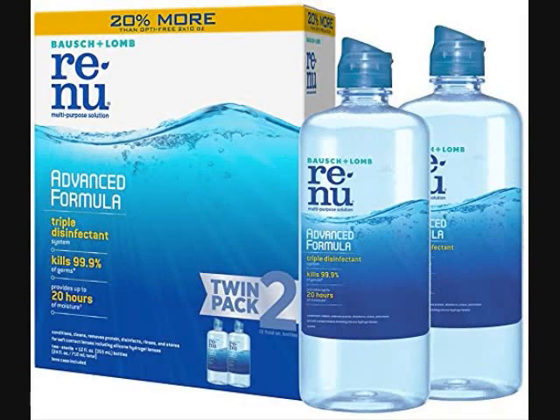If you buy this off of Amazon, it is $14.22. These Renew drops for your eyes basically keep your eyes moisturized for up to 20 hours.